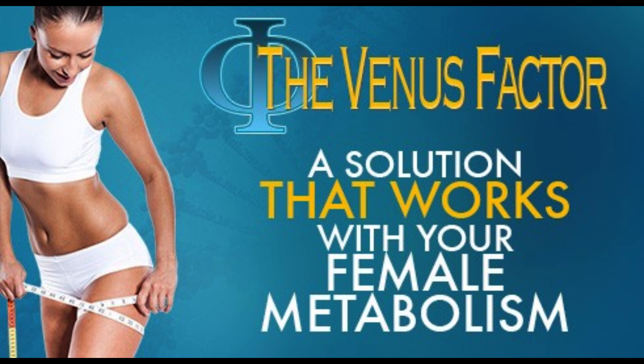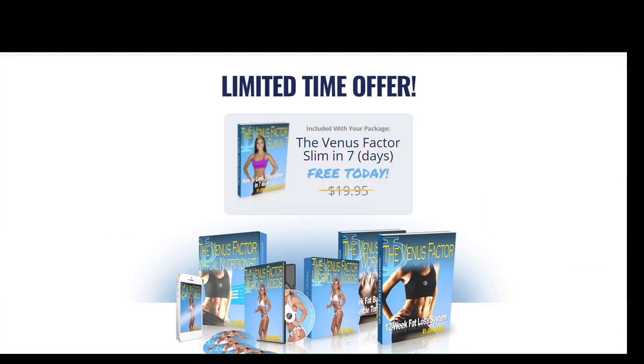For The Venus Factor 2.0 to work, you need to take the treatment seriously, or else you will not see great results and will get frustrated. You can see initial results in the first month, but most people get better results after 6 weeks of using this product.